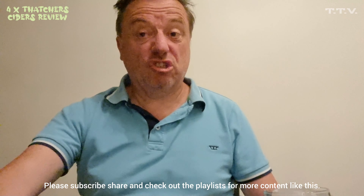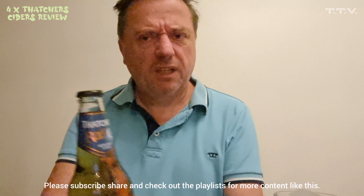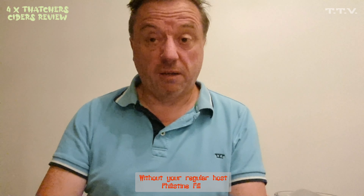Bim! Guess what? It's drink time. And well, I'll be honest with you, Philistine Phil — he's gone until we start doing gin again, which I think will be a while off. So in the meantime, you'll have to put up with me.